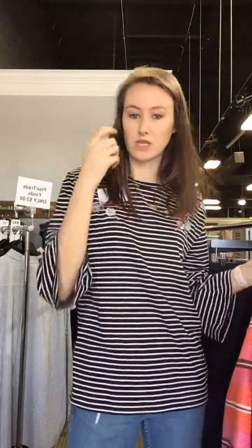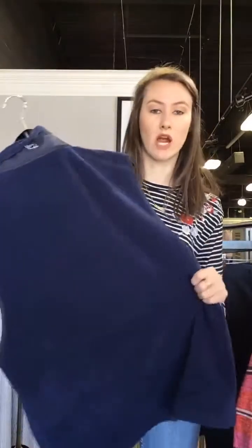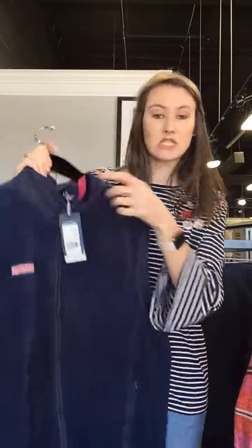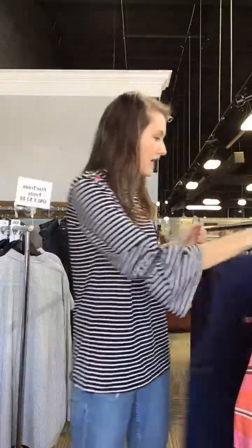Men, we didn't leave you out! We have some men's pieces as well. We have this new-with-tags Vineyard Vines vest. Vests are a really great transitional piece for the spring — just throw it over your outfit, your arms are free, but you still stay warm. It's a medium and it's $38 today, with pockets and the Vineyard Vines logo.